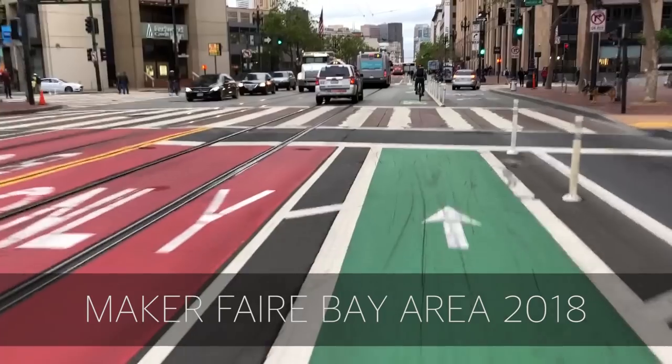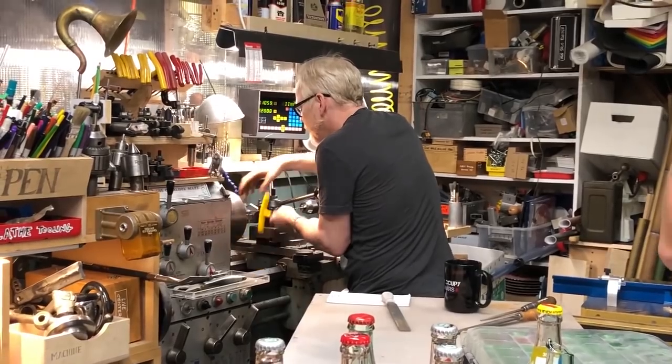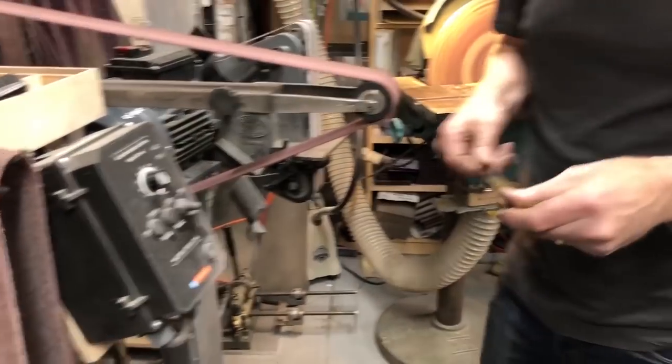We also have a post on our blog at popularwoodworking.com from Tim Seleski, our CNC guru — he popped over to Maker Faire as well. I'll include a link to that in the description below.